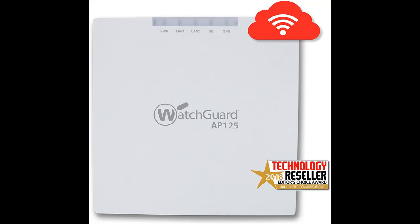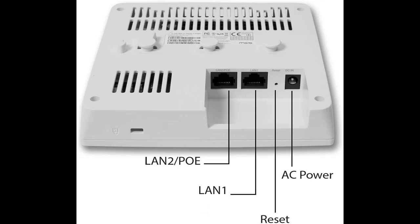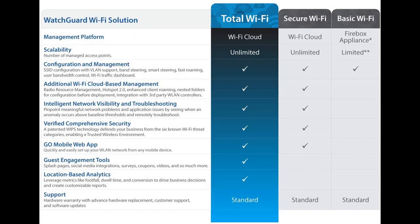Great Wi-Fi security comes in affordable, small packages. The AP-125 from WatchGuard is exactly what you've been looking for: a small and affordable indoor access point that comes equipped with 2x2 802.11ac Wave 2 multi-user MIMO. This access point also offers dual-concurrent 5GHz and 2.4GHz band radios and data rates of up to 867 Mbps and 300 Mbps, respectively.